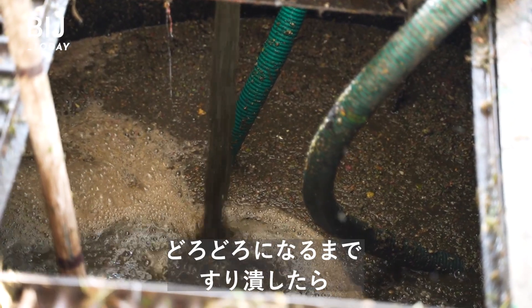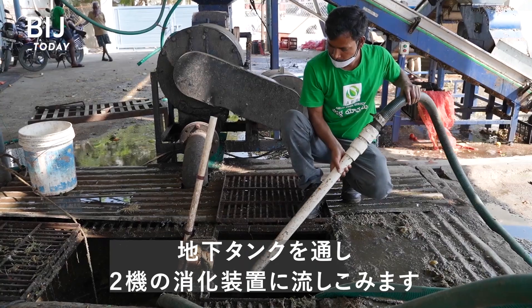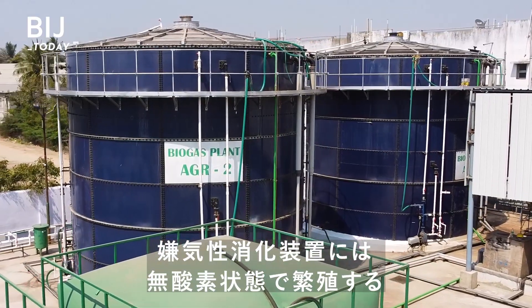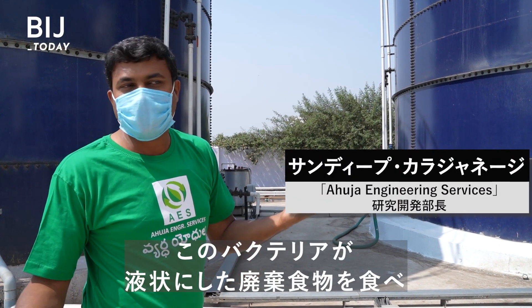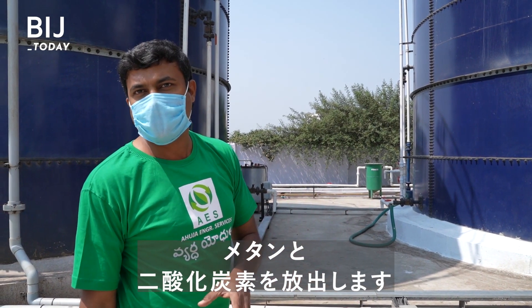A grinder crushes the mixture into pulp, which is pumped through underground tanks and into two digesters. Anaerobic digesters basically have bacteria which operate in the absence of oxygen — anaerobic bacteria — and they actually eat essentially the food waste that we are putting in there and give out methane and carbon dioxide.